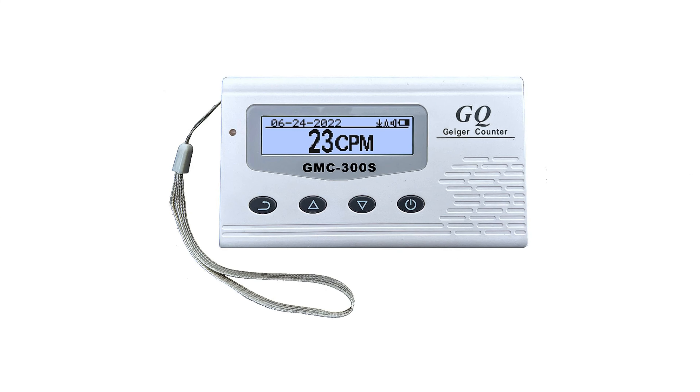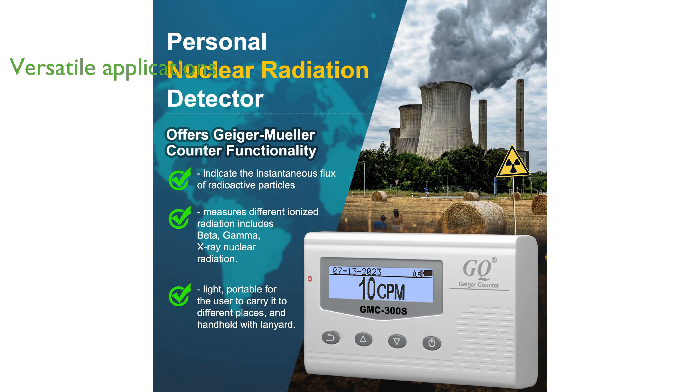The GQ Radiation Detector Meter, an enhanced version of the GMC-300E Plus, is a highly sensitive Geiger counter developed by GQ Electronics LLC, known for its advanced features and cost-effectiveness. It is a versatile device suitable for a wide range of applications, including use in universities, laboratories, environmental evaluation measurement, hospital research, scientific analytical applications, and more.